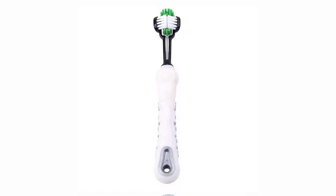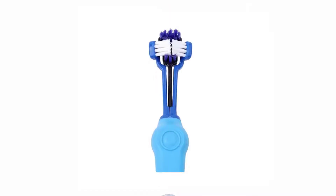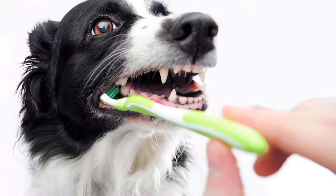Pet dog cat dental pet grooming toothbrush, three-sided comfortable fully clean toothbrush. Promotes strong, cleaner teeth and healthier gums. Soft bristles will not lead to gum damage, to keep cats and dogs oral health and hygiene. Remember always to brush their teeth.